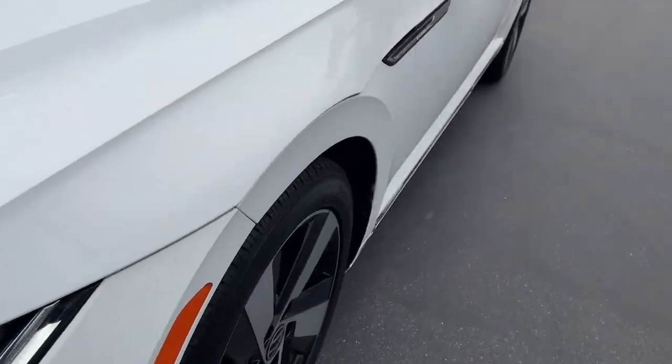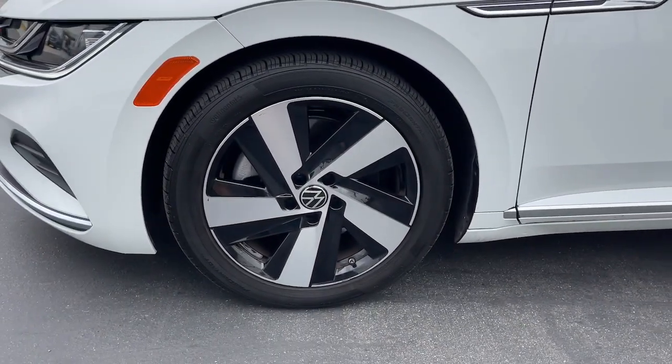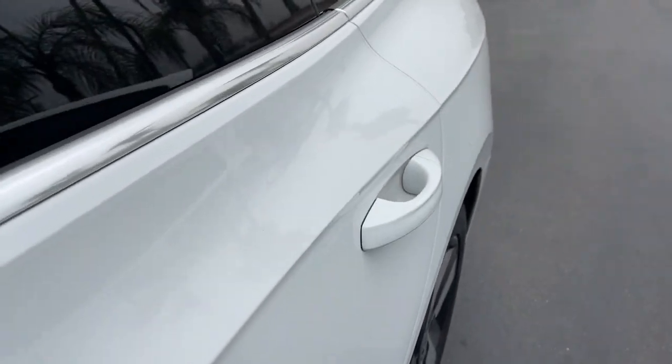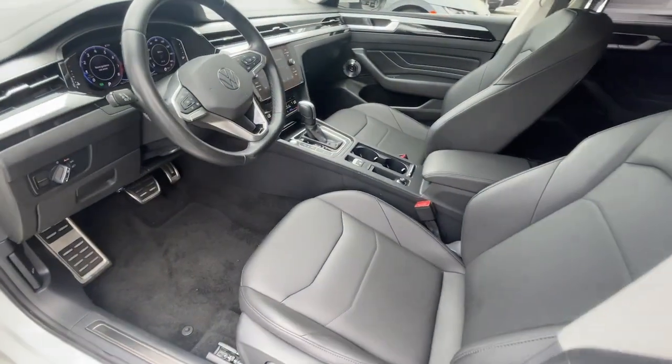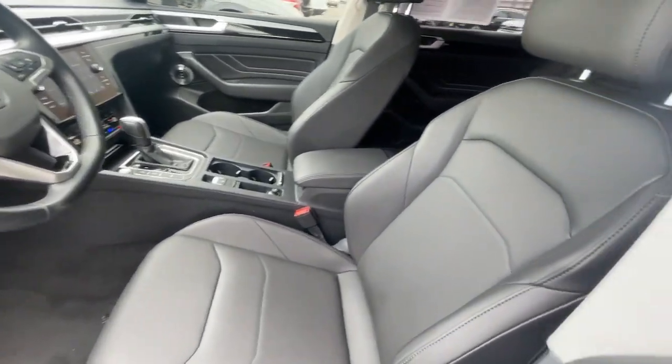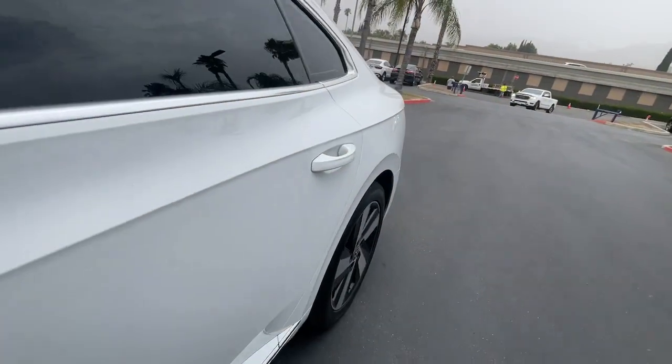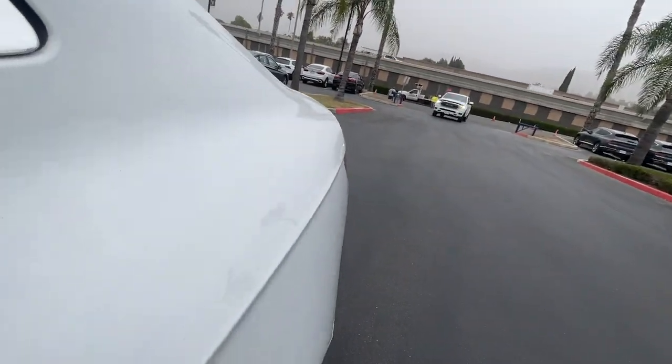The following are some of this vehicle's highlighted options: Apple CarPlay and/or Android Auto, Keyless Entry, Navigation System, Power Passenger Seat, Heated Mirrors, Satellite Radio, Backup Camera, Dual Zone AC, Electronic Stability Control, and Blind Spot Monitor.